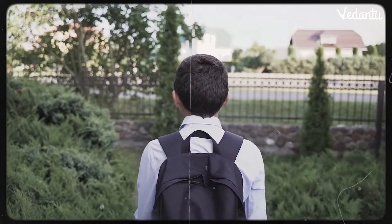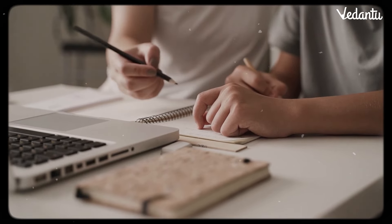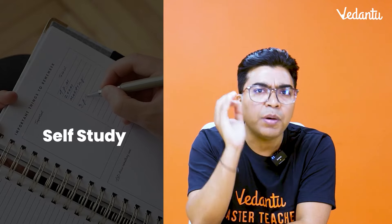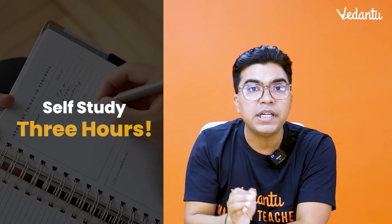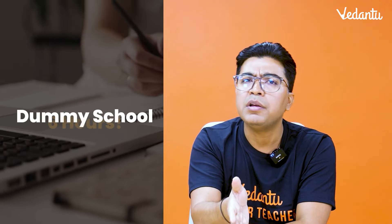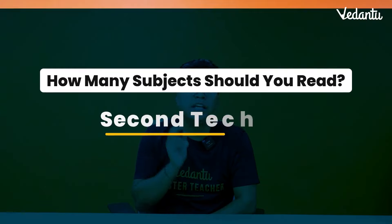Before the second technique, let's talk about two types of students. The first type goes to regular school, and after coaching and school, their self-study time is a maximum of 3 hours. The second type goes to dummy school, and their self-study time is up to 6 hours. In those 3 or 6 hours, you need to study your subjects — this is the second technique.